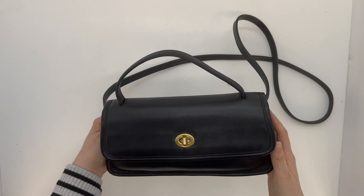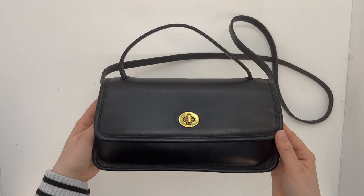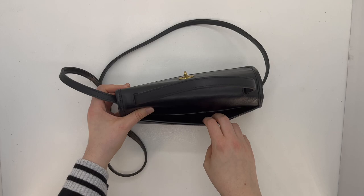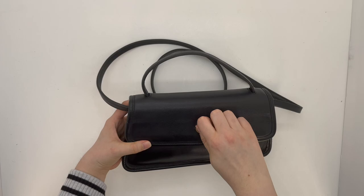I'll go ahead and show you the rest of the bag. Here's the front, here's what the side looks like, and here's the back. As you can see, it's got a little slip pocket in the back.